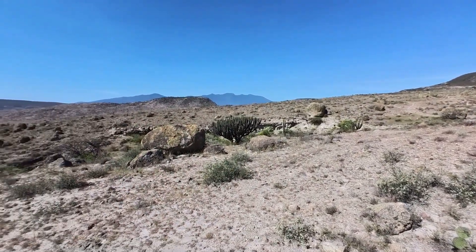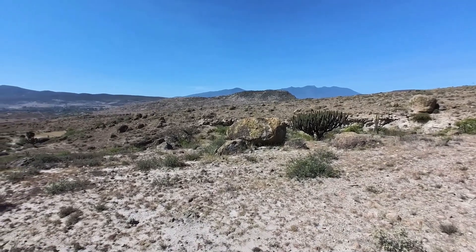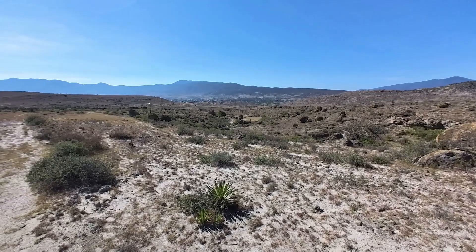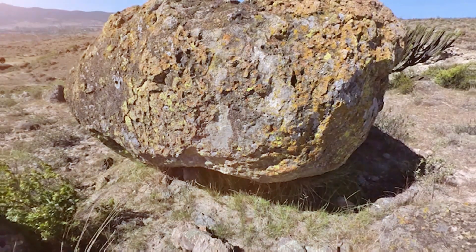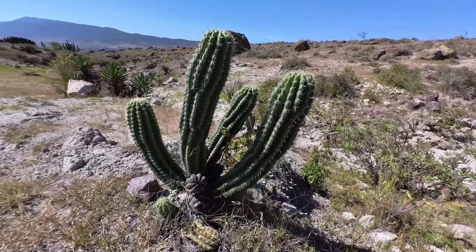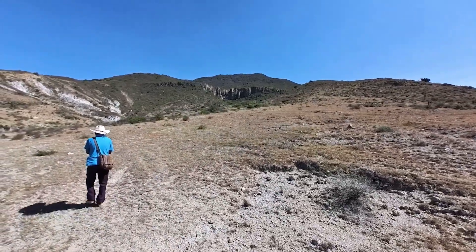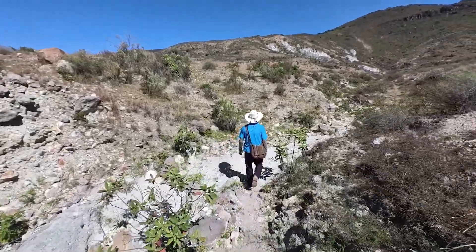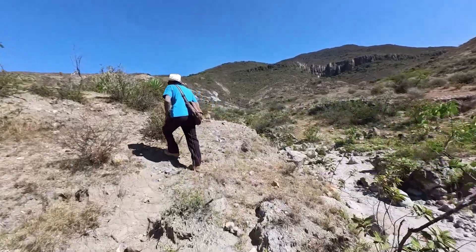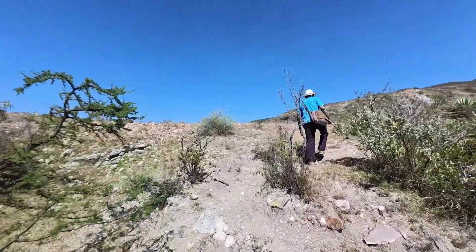We're right behind the Mitla fortress, which is that hill down there. You can see some of the walls and the structures on top. Everywhere around here — we're right above the town of Mitla — it's full of these huge stone boulders that were probably the result of an ancient avalanche. There are some really impressive cliffs up there, and it's a beautiful but very barren, rocky landscape with lots of cacti and other vegetation.